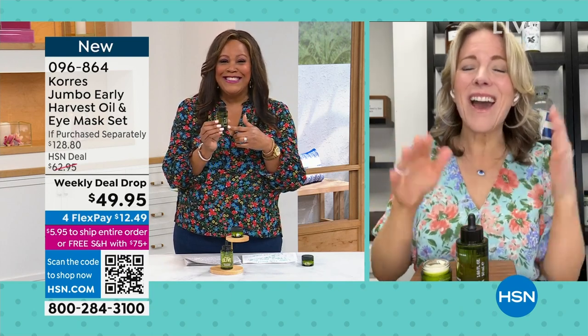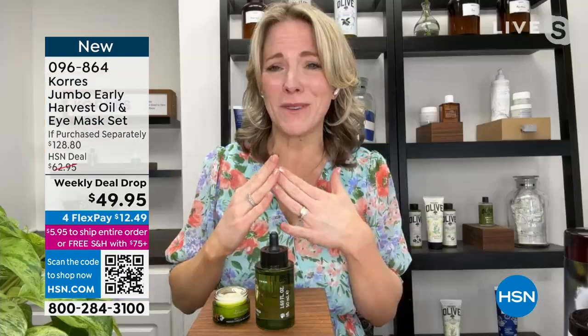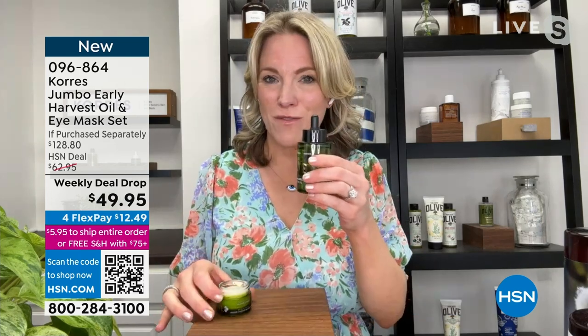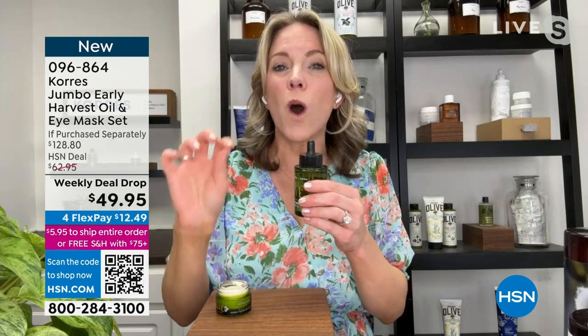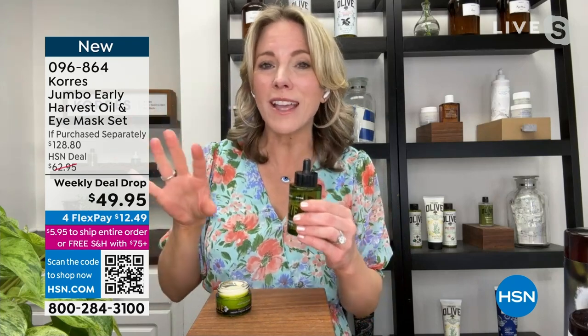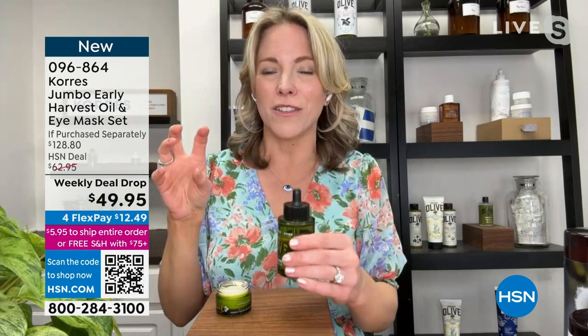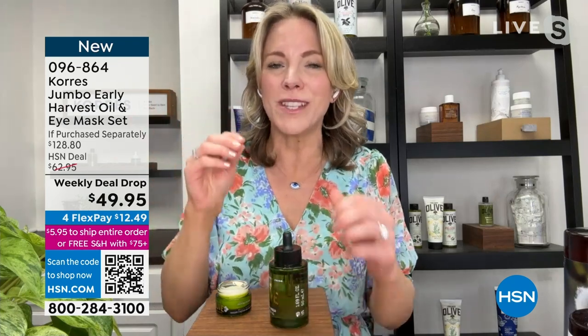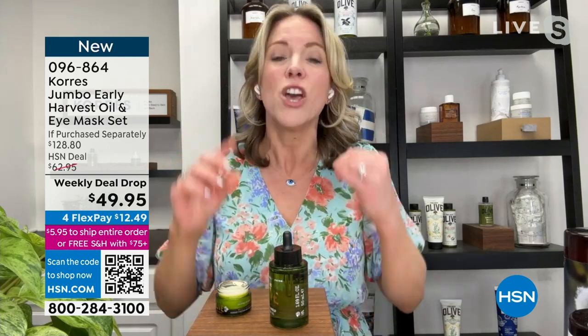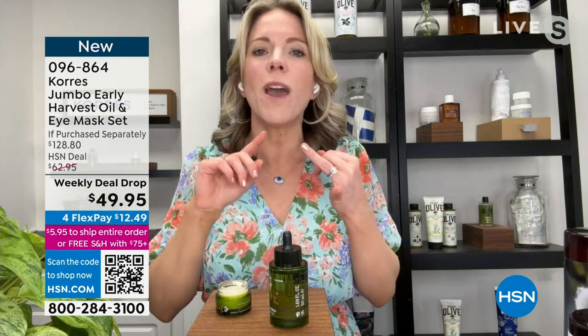This is the only time this year we're doing the Early Harvest Oil — it's not the normal olive oil you know and love. This is a one-week harvest out of the entire year. That one-week harvest from the island of Crete brings you the most potent and powerful polyphenols, antioxidants, and omega fatty acids from our magical olives.